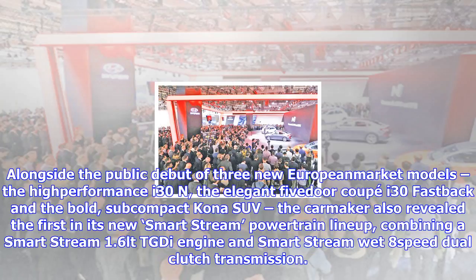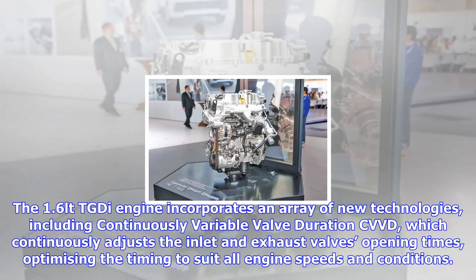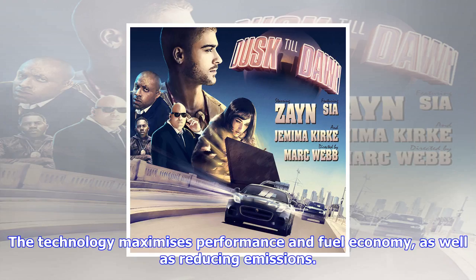the carmaker also revealed the first in its new SmartStream powertrain lineup, combining a SmartStream 1.6L T-GDI engine and SmartStream wet eight-speed dual-clutch transmission. The 1.6L T-GDI engine incorporates an array of new technologies, including continuously variable valve duration (CVVD), which continuously adjusts the inlet and exhaust valve opening times, optimizing timing to suit all engine speeds and conditions. The technology maximizes performance and fuel economy, as well as reducing emissions.